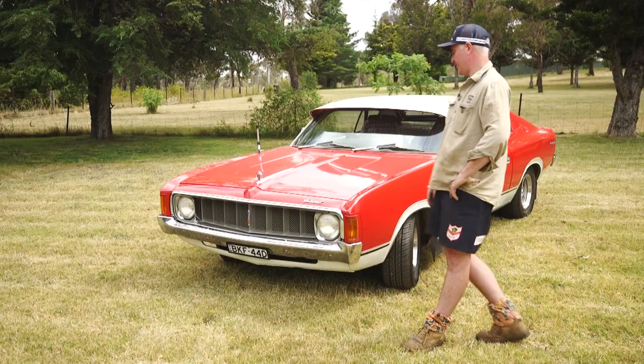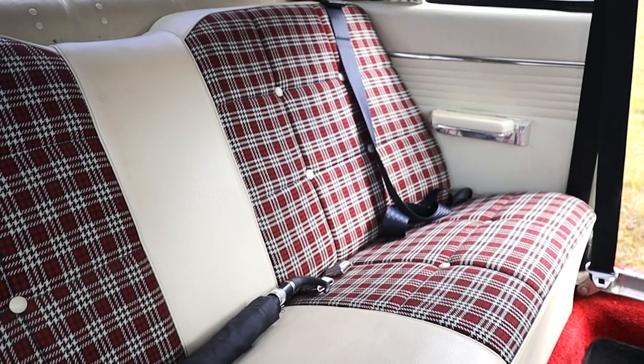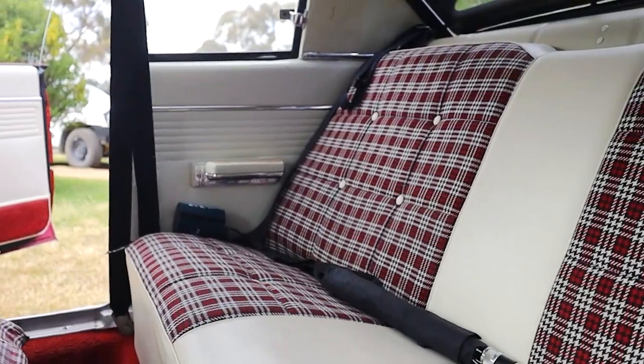The vehicle itself features the Lumet Edition paint scheme and tartan seat covers — all part of the option package for this vehicle. It's one of the vehicles I'll have on show in February for the Antique Truck and Machinery Show in Welker.